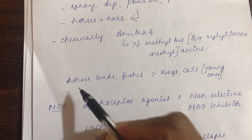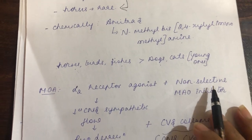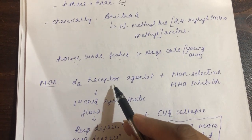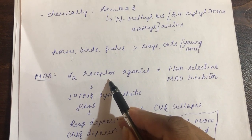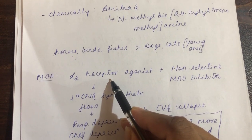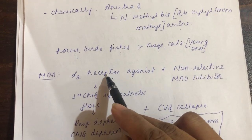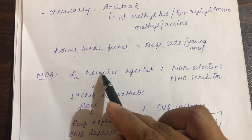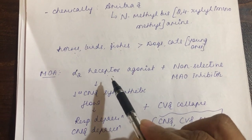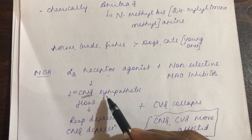Regarding susceptibility, equines are more susceptible and amitraz is contraindicated in them. Birds, fishes, and dogs and cats — preferably young ones — are also more susceptible. The mechanism of action: amitraz is the first insecticide to act on the adrenergic system. It is an agonist of the alpha-2 receptor. The alpha-2 receptor is an auto-inhibitory receptor — when stimulated, there is a feedback mechanism that decreases the release of noradrenaline.